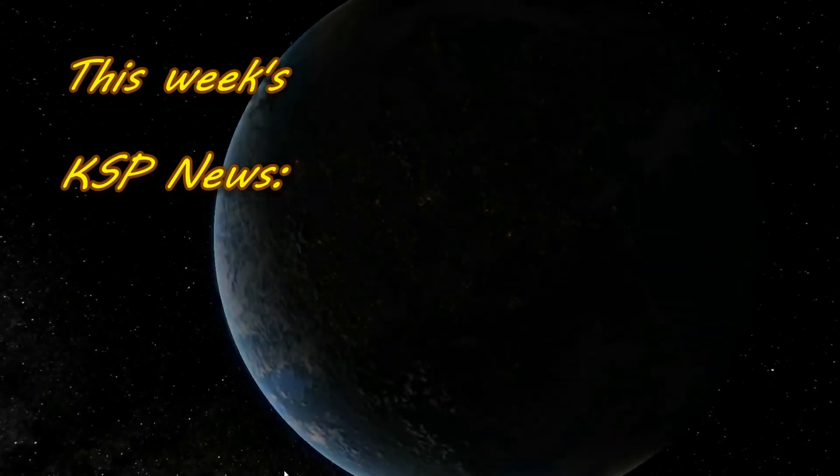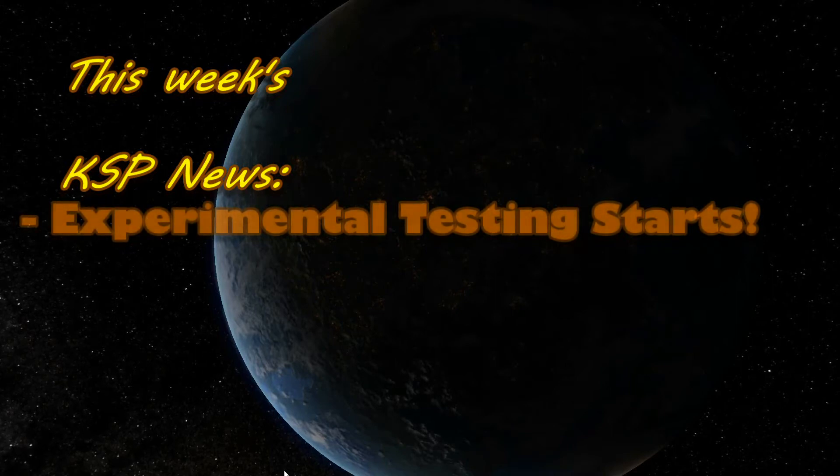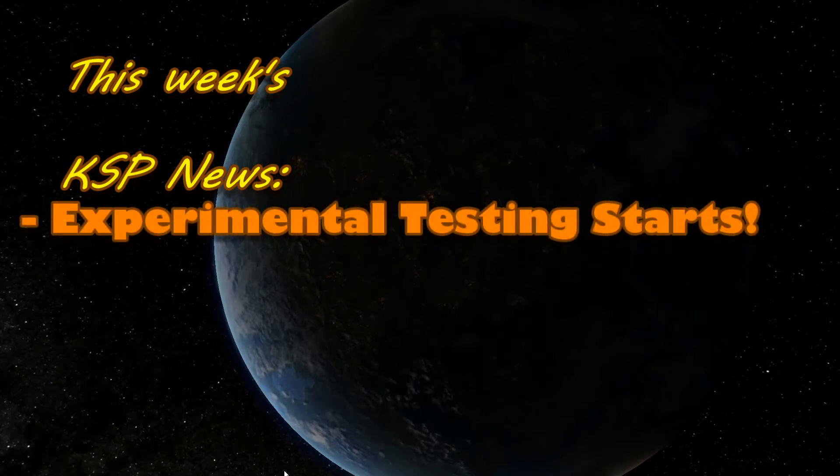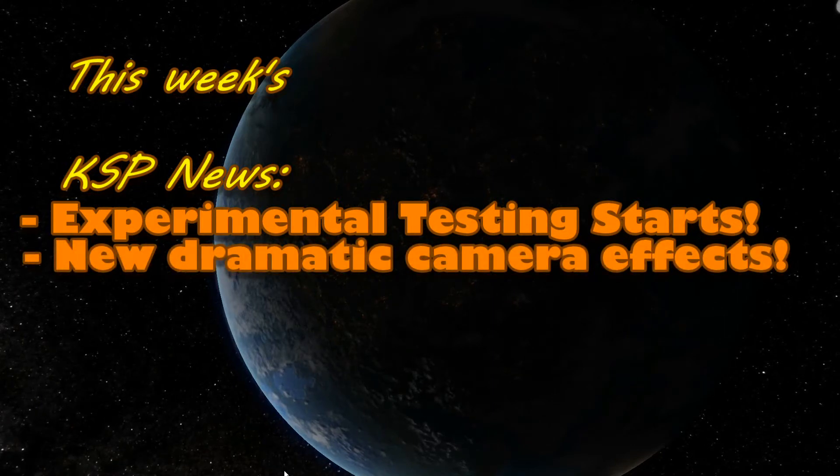On this week's KSP News Show, 1.0 enters the experimental phase of development, meaning release is only a few weeks away, and new camera effects confirmed to make your launches even more dramatic.